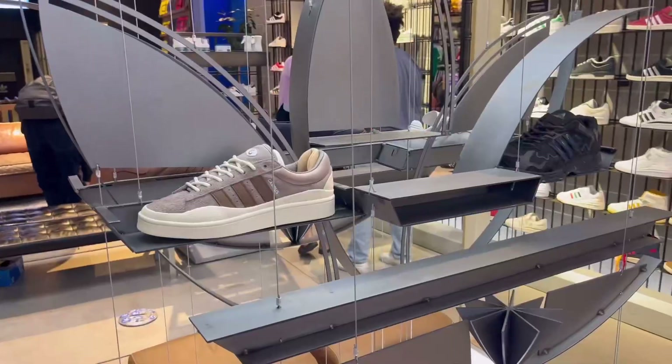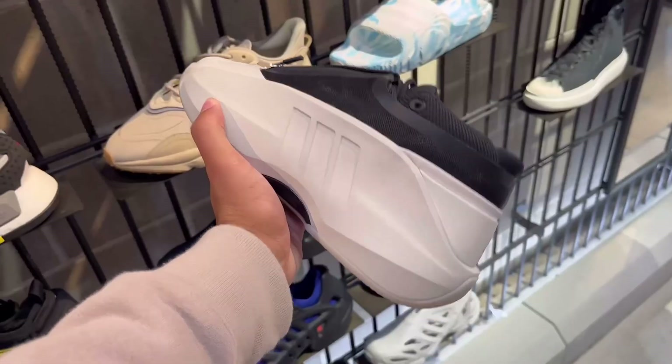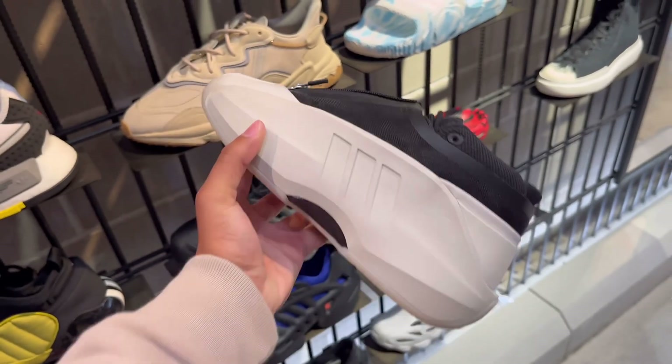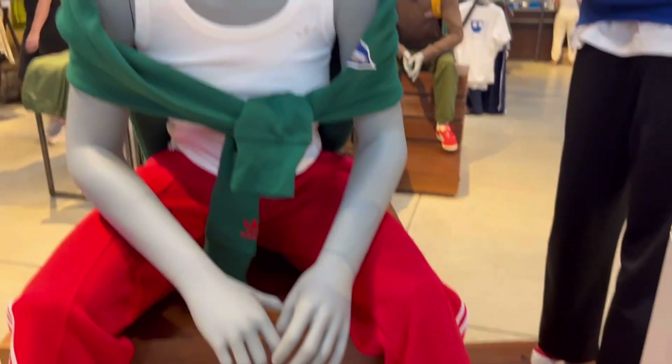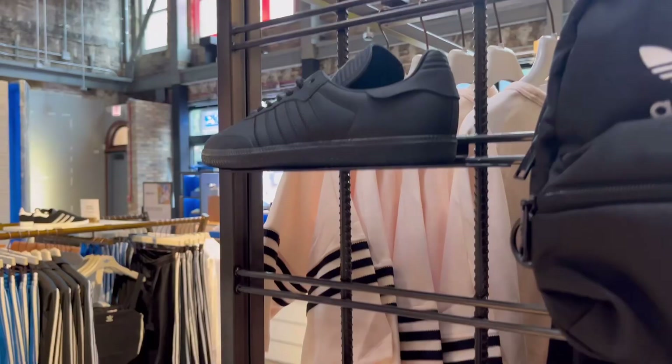Next up we checked out Adidas. I was a little surprised to see the Bad Bunny model still sitting after all this time, though I guess it's not too shocking since they're going for retail on the aftermarket. They had Sambas on Sambas on Sambas — if you haven't watched my video on the Sambas yet, make sure you do because they've been taking the sneaker world by storm.